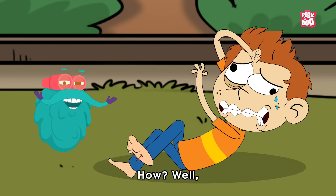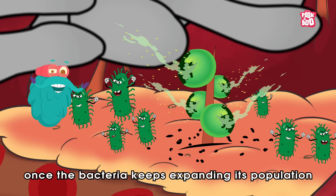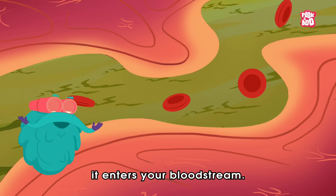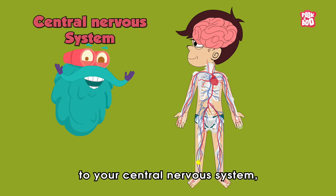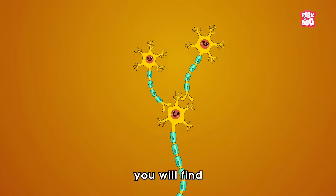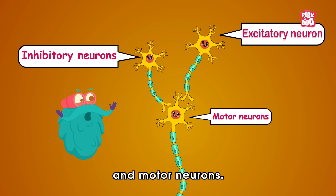Once the bacteria keeps expanding its population and releases more and more tetanospasmin toxin, it enters your bloodstream and travels all the way to your central nervous system, which consists of your brain and spinal cord. Inside your spine you will find different neurons such as excitatory neurons, inhibitory neurons, and motor neurons.